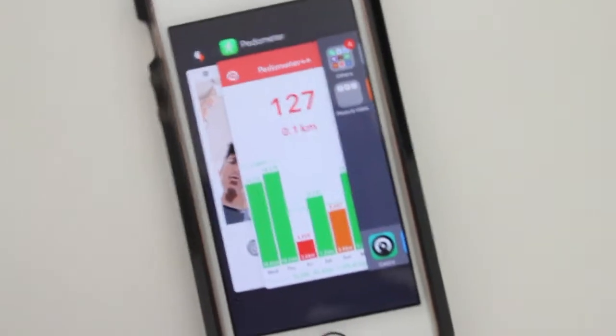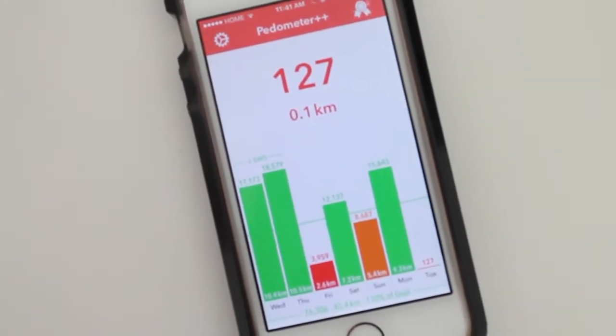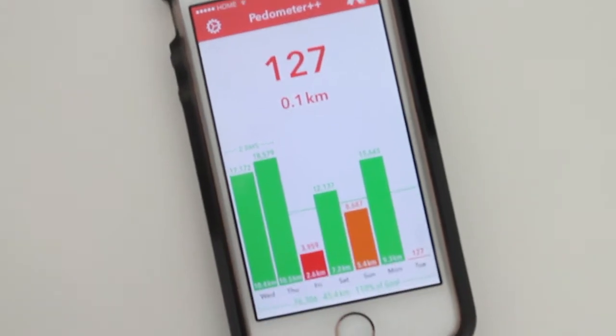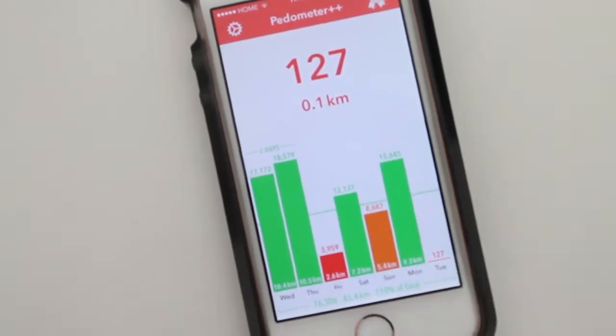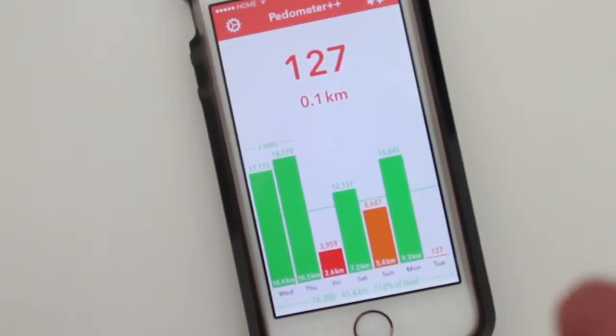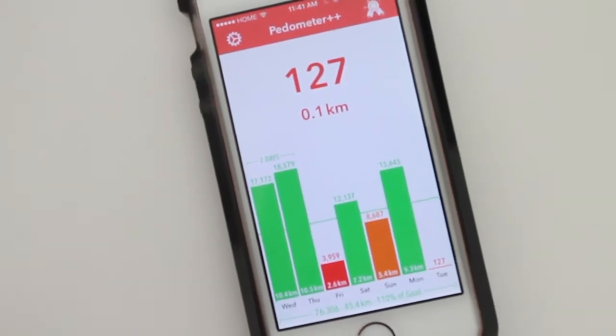Hey guys, how's it going? Daniel here and today I want to make a quick video about this awesome app called Pedometer. Pedometer, like I did a video about this a while back, it's a simple app that counts your steps and tells you how many steps you have taken throughout the day.